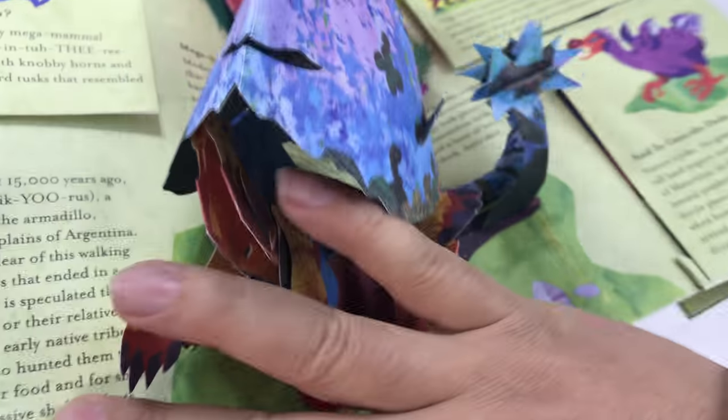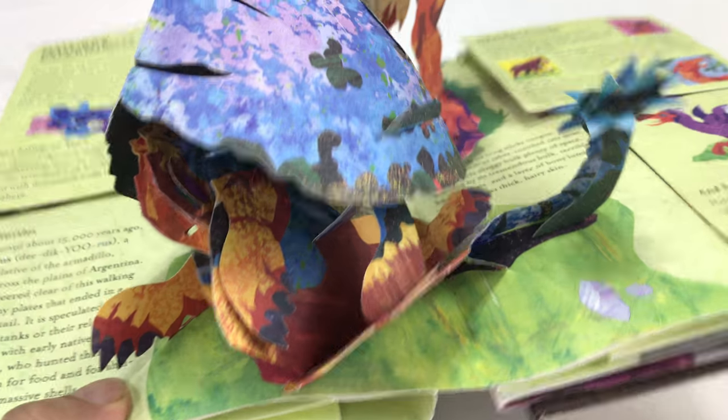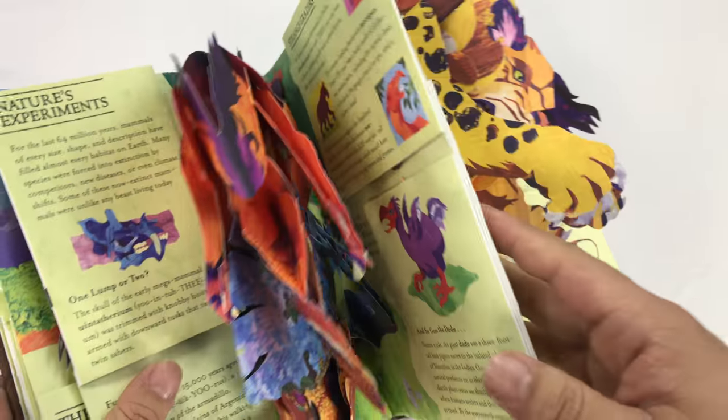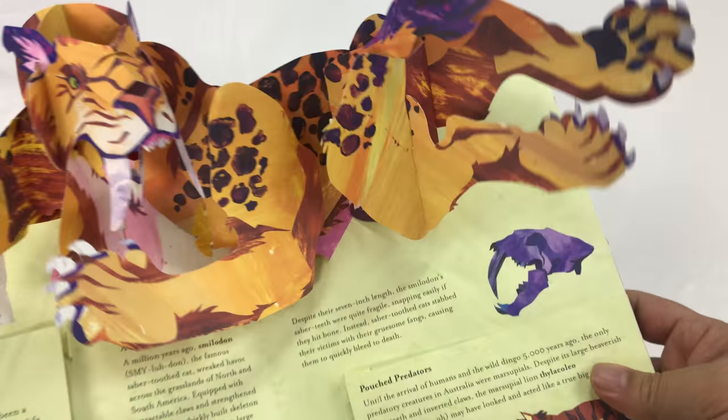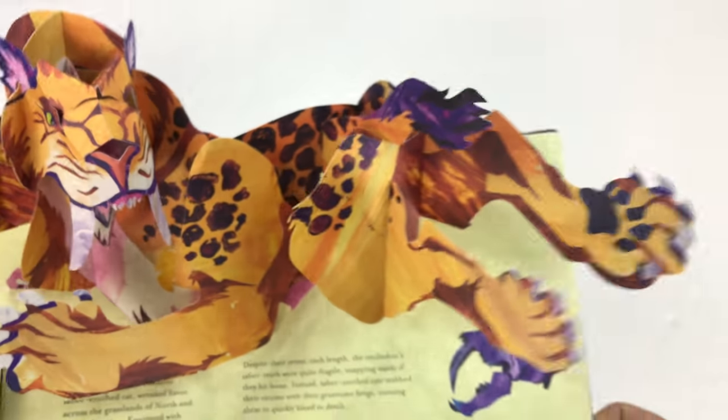I'm gonna start accelerating our look here. That guy — Mega Sloth. Hey, that's my nickname. And then we've got Sabertooth Nightmare. Hello! Look at that sexy pose. And then boom!